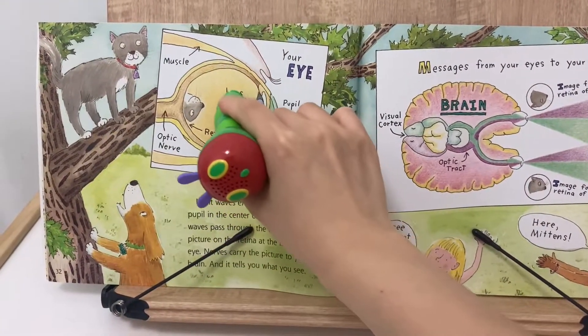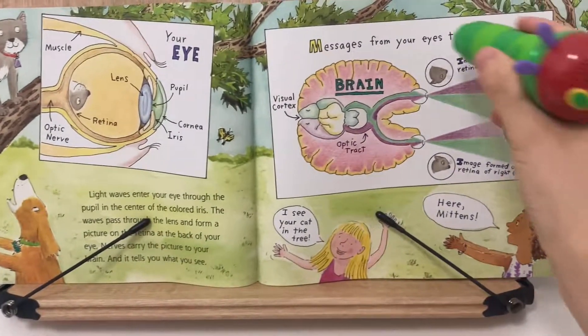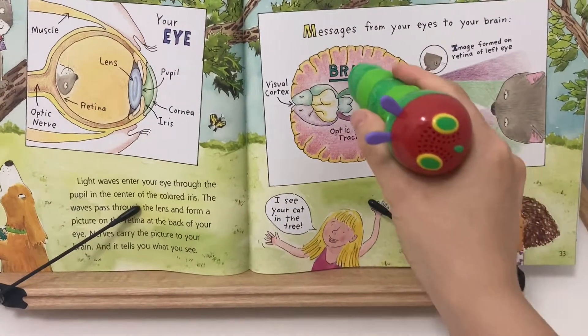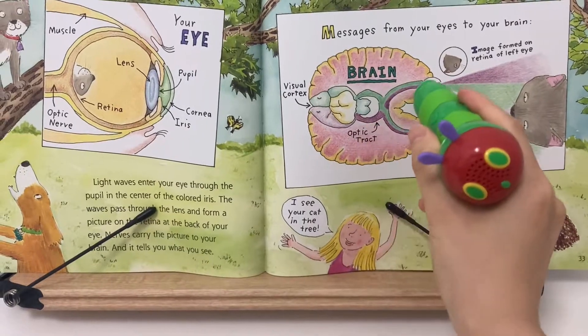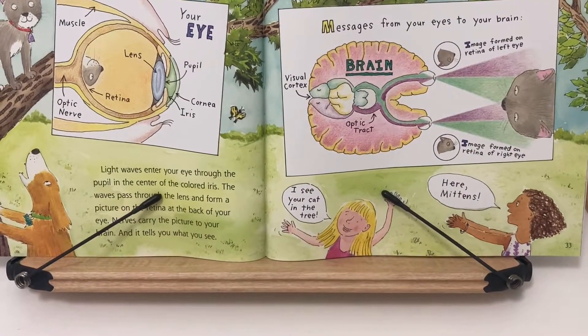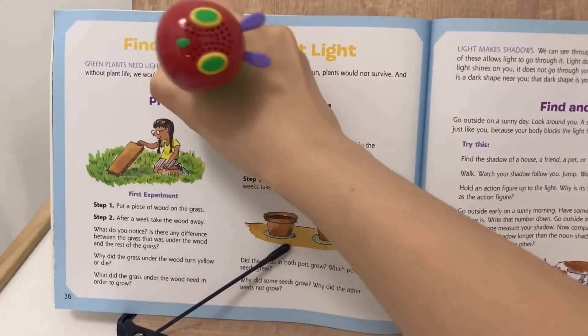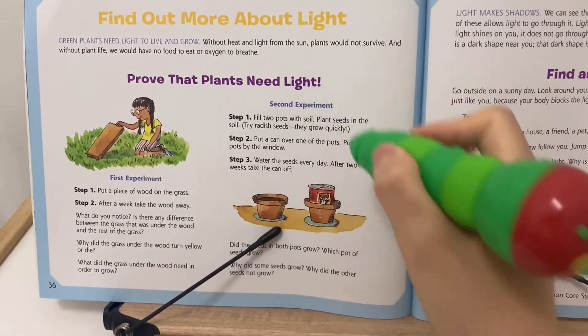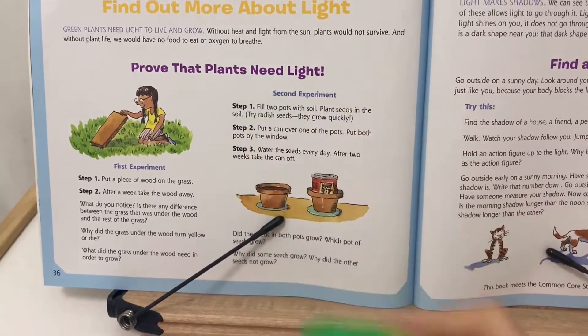Muscle. Lens. Messages from your eyes to your brain. Brain. Image formed on retina of left eye. And without light, we would have no food to eat. Step 1 of the second experiment.